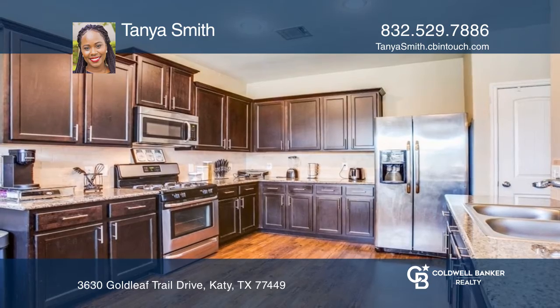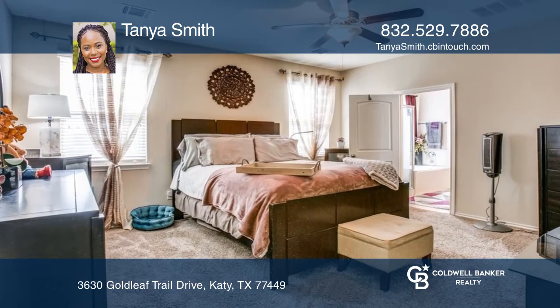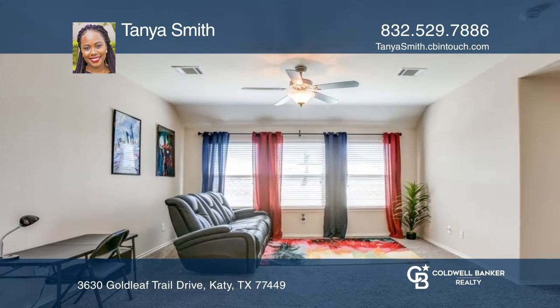This home also includes three bedrooms upstairs, three and a half bathrooms, and a flex room with endless possibilities. The home also features a game room and an eat-in kitchen area.